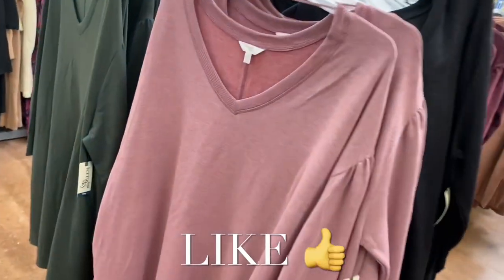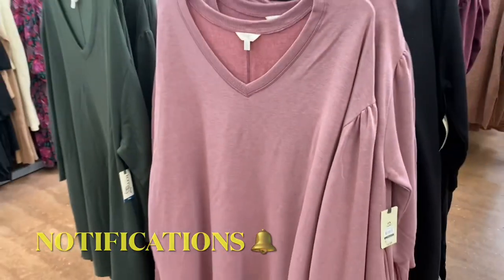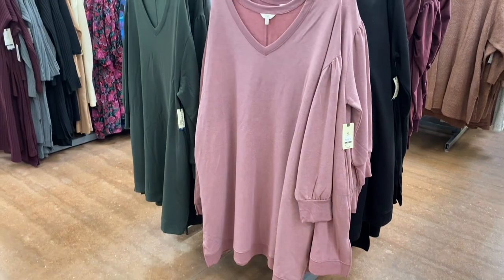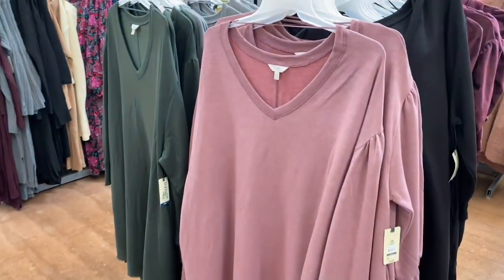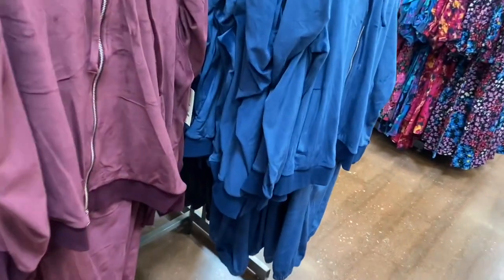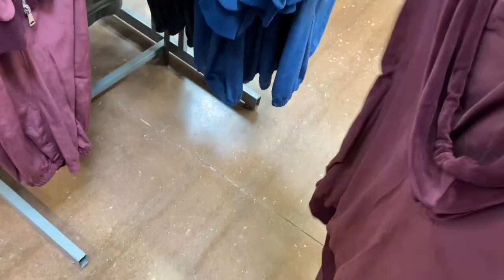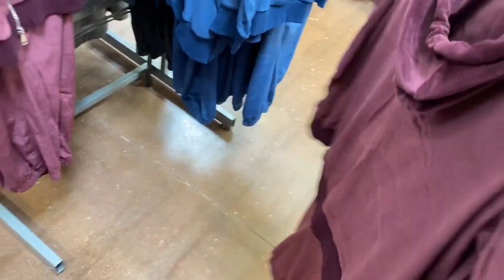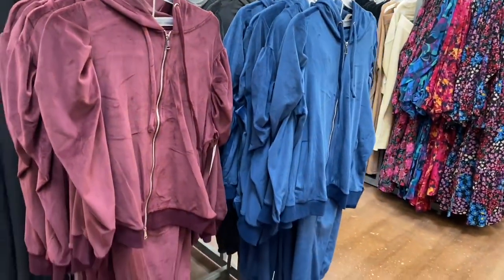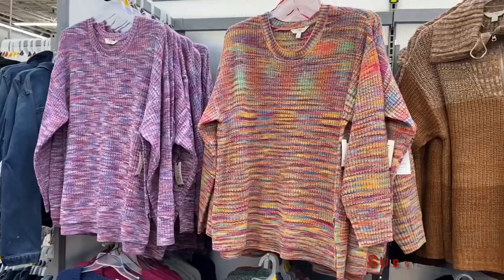I want to show pretty much the whole plus-size section. These sweater dresses I showed before come in gray and black as well. I like the pink and green one — they look like sweatshirts but they're really dresses. These velour ones are $34.98 — I almost drop it every time because they're so heavy. You can get it in black and blue too. The velour material was so popular this year.